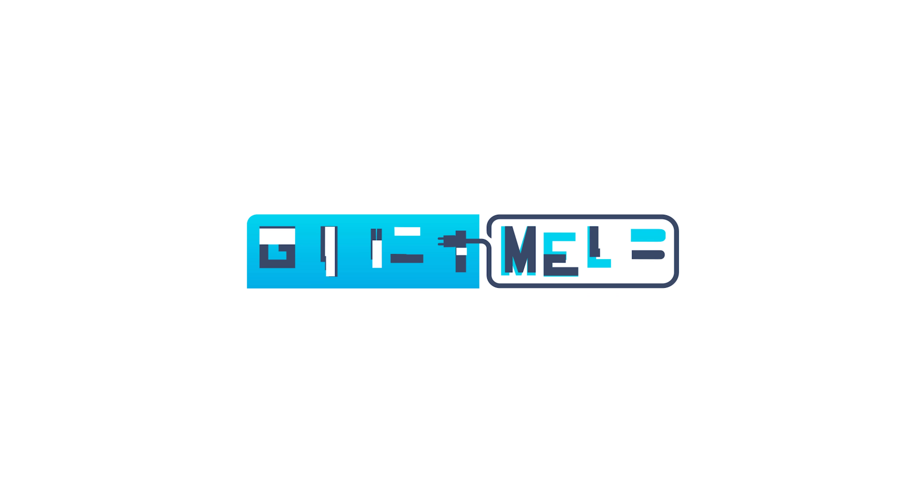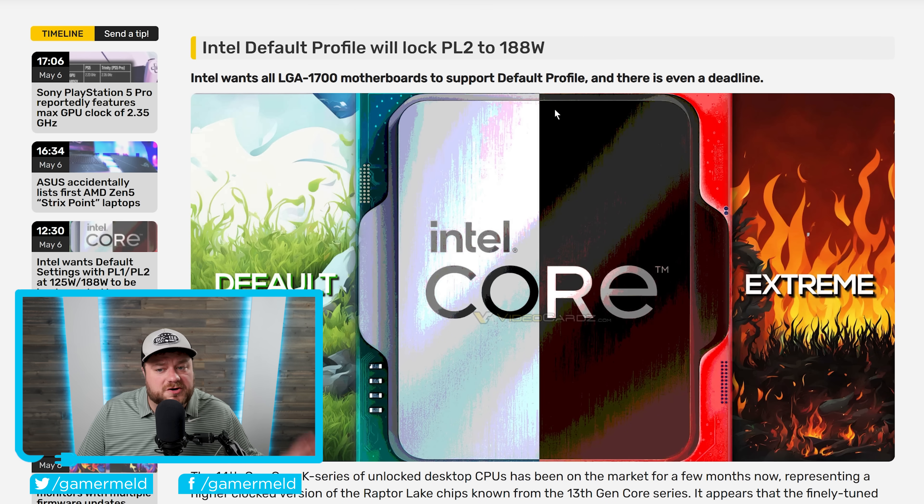Today, Intel is killing CPU performance by default. Battlemage could be dead. AMD is going all out on their next-gen APUs, and NVIDIA is getting worried about that monster APU. Welcome everyone to Gamermelt. It's news time, and first up for today,